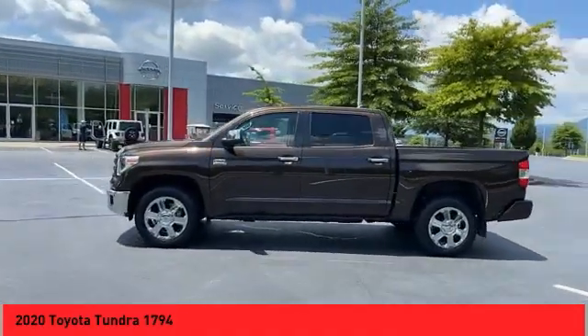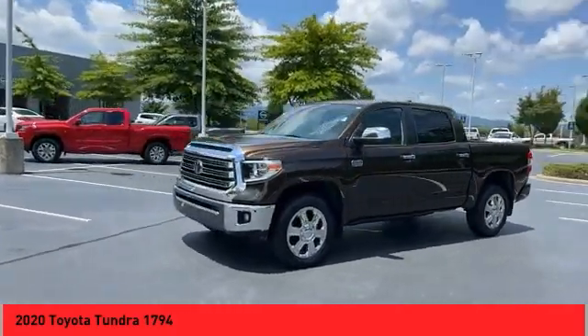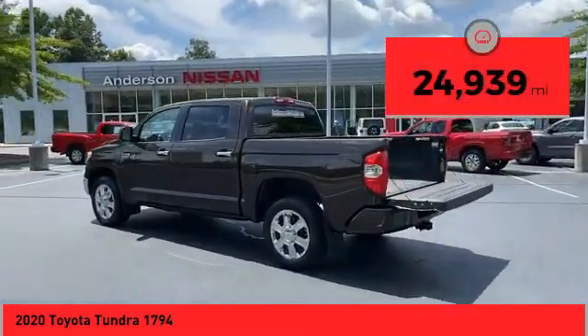With a towing capacity of up to 10,000-plus pounds and a payload capacity of over 2,000 pounds, the Tundra is the perfect mix of power and efficiency. This vehicle has less than 25,000 miles.